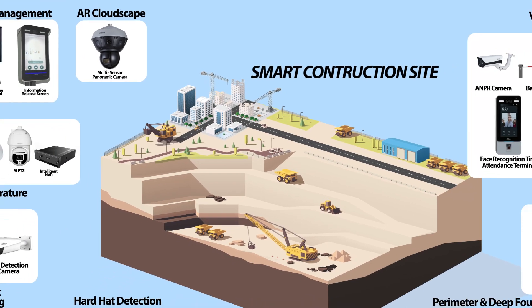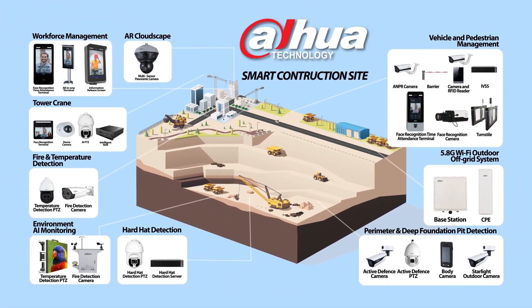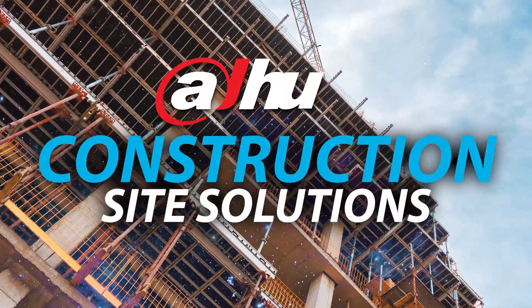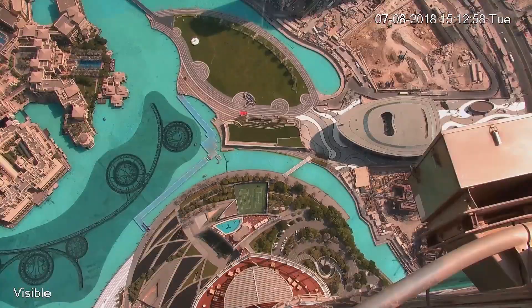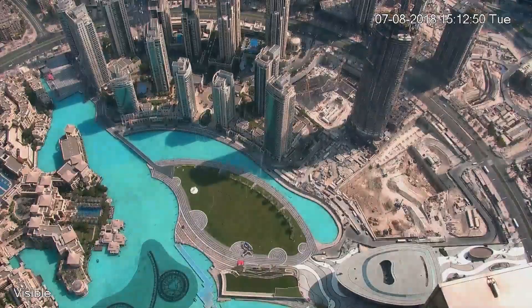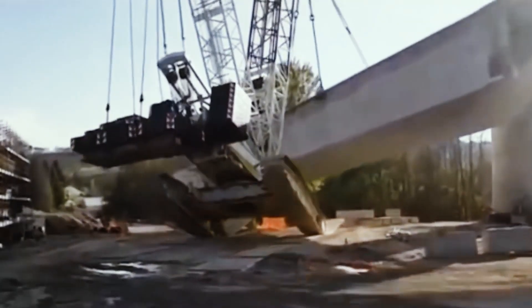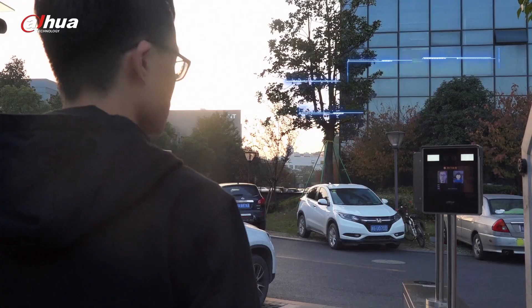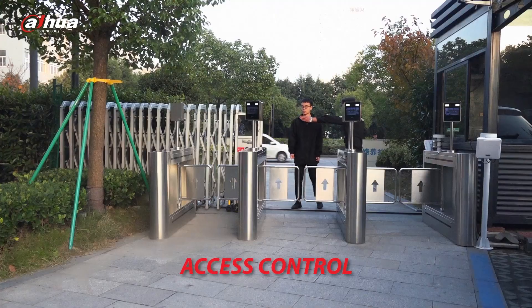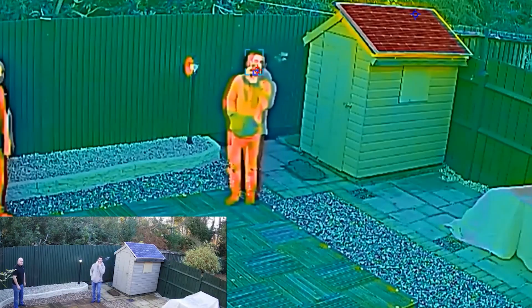Business scenario overview. Let's take a closer look at the construction problems we want to work with you to solve. Dahua has launched a portfolio of construction site solutions to help tackle the high rate of recorded accidents experienced by the industry and help deliver improved efficiencies.